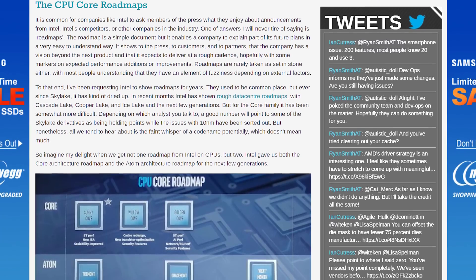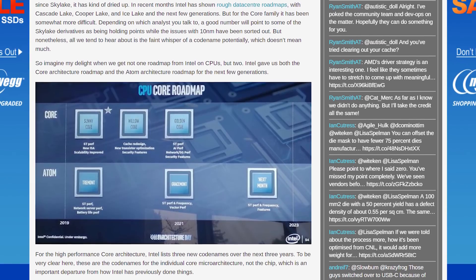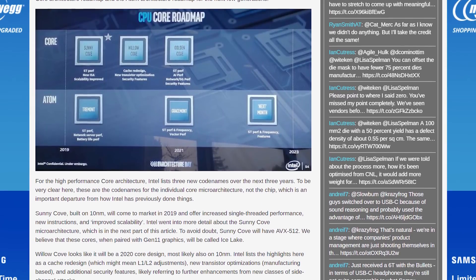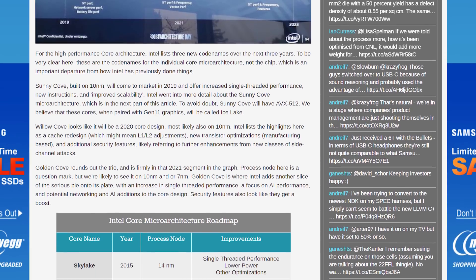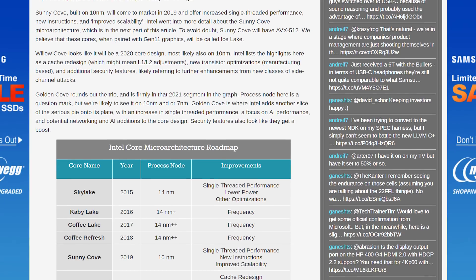As you can see in the image, there are a lot of other architectures coming up, including Willow Cove and Golden Cove for core processors in 2020 and 2021, while Atom CPUs will get an architecture upgrade every second year, with Gracemont in 2021 and Nexmont in 2023.